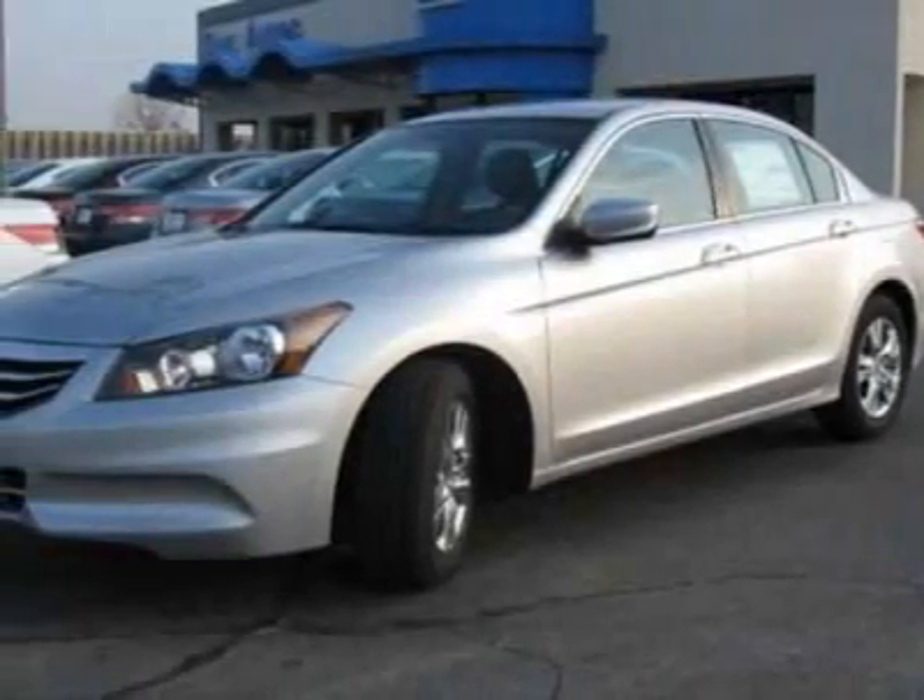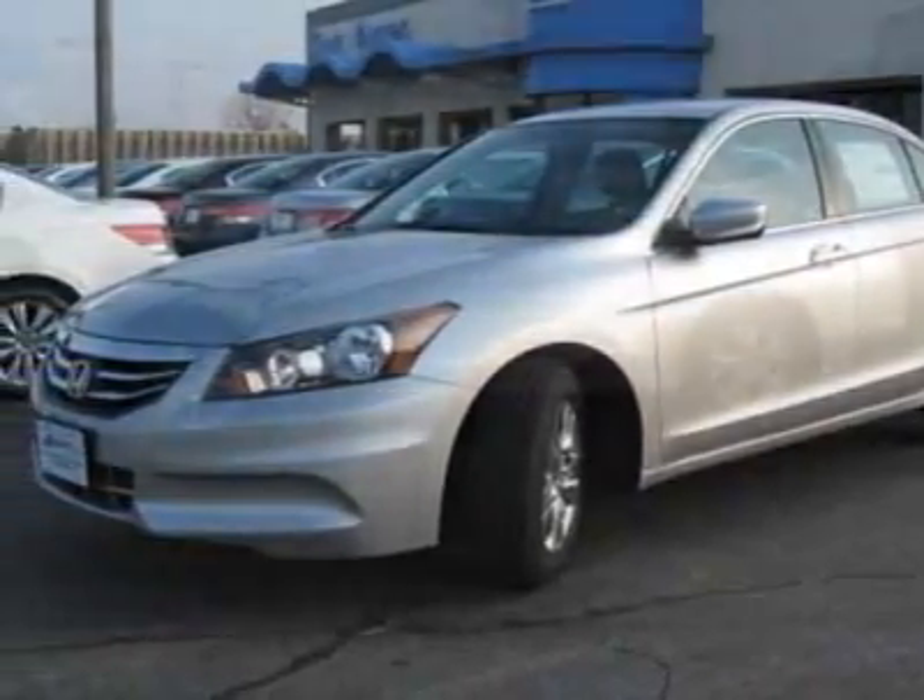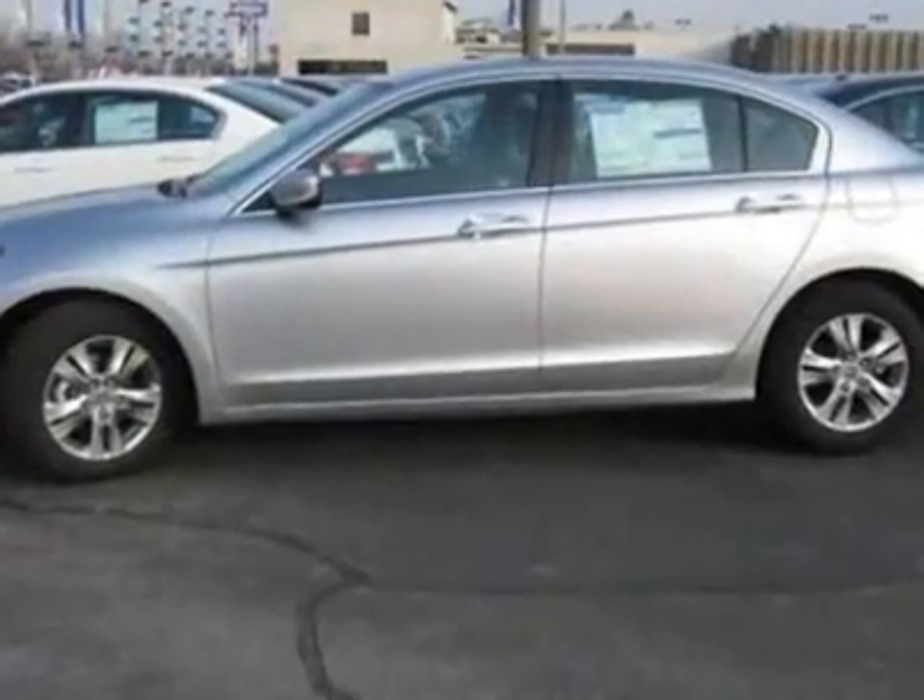Check out this new 2011 Honda Accord SDN. For your protection, this vehicle has a full factory warranty.